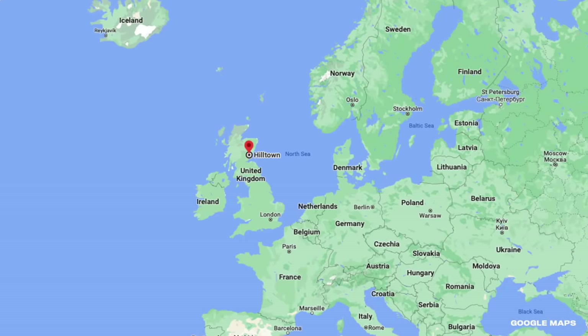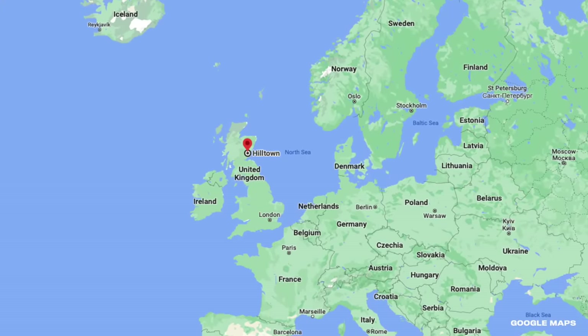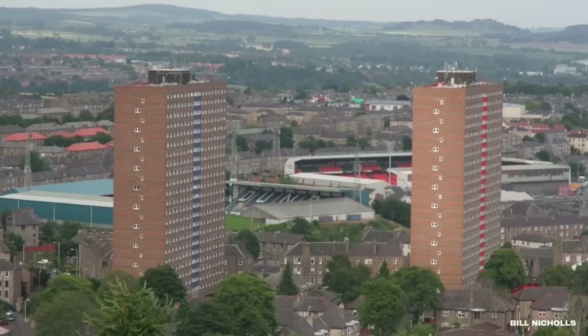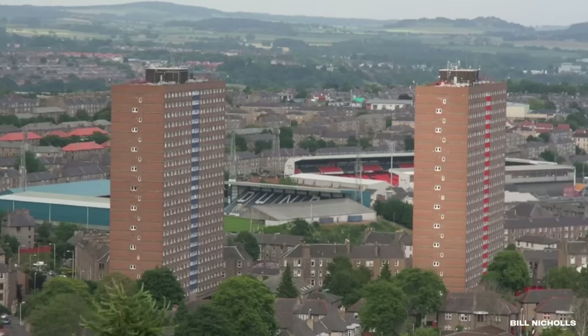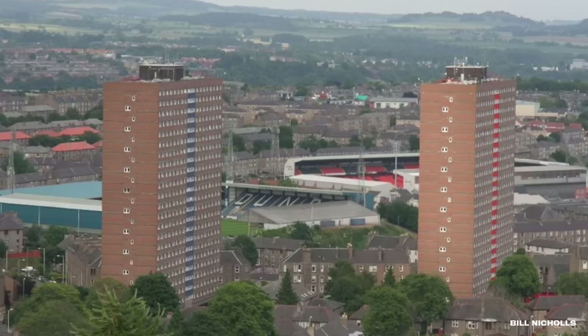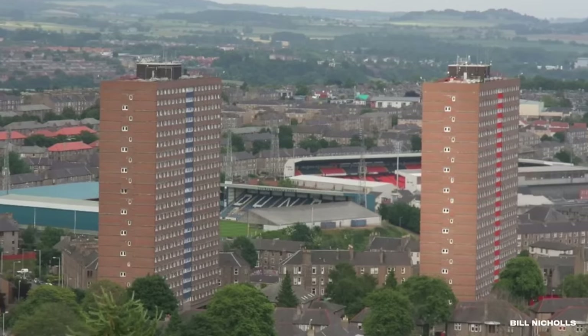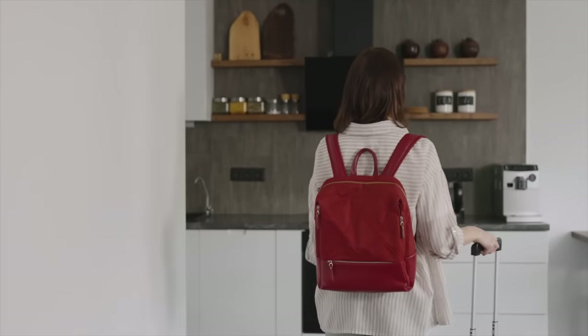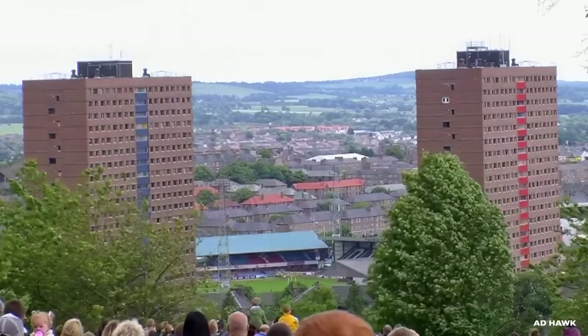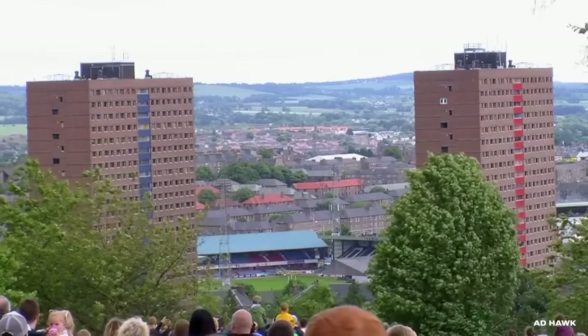Nestled in Hilltown Dundee, the iconic Darby Street multi-story flats stood tall for 40 years. These twin giants, known as Bucklemaker and Butterburn, once dominated Dundee's skyline, representing both the city's ambition and the architectural spirit of a bygone era. However, as the decades passed, challenges arose. The buildings became increasingly difficult to maintain financially and equally tough to rent out. Their once-modern allure had faded, and the structures, while proud and sturdy, had outlived their peak utility.